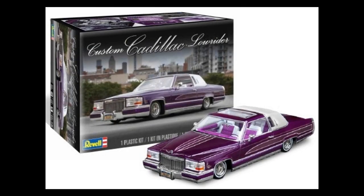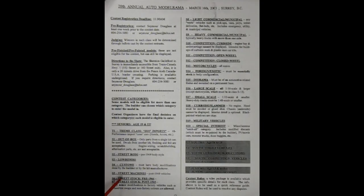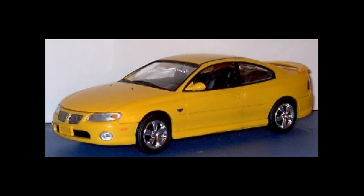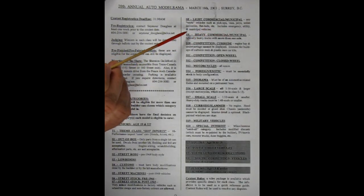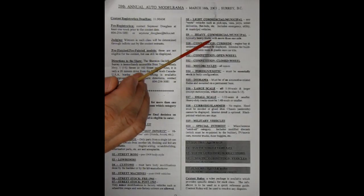Second category is Street Rods, pre-1949 car body style. Then we have Low Riders. Custom — must have body modifications done by the builder or by the kit manufacturer. Street Machines, post-1948 vehicles. Street Stock pre-1966, and Street Stock post-1965. Very minor modifications to factory vehicles such as wheel/tire swaps and non-factory colors are allowed. Category S8 is light commercial/municipal — any work vehicles such as pickups, vans, jeeps, sedan deliveries, flatbeds, including emergency utility and municipal vehicles. Heavy commercial/municipal are typically heavy trucks with more than one axle.